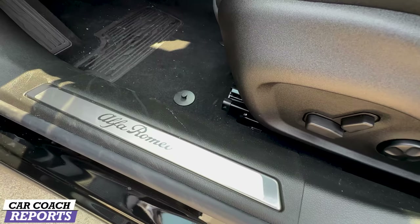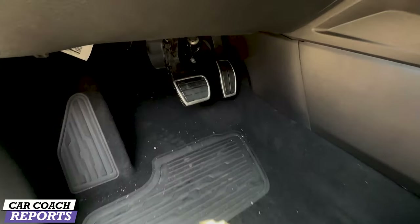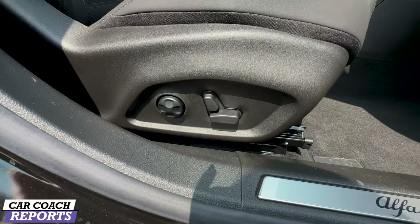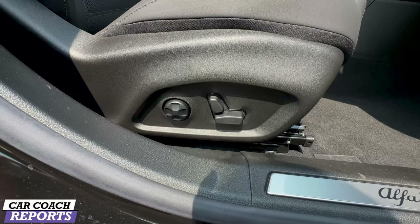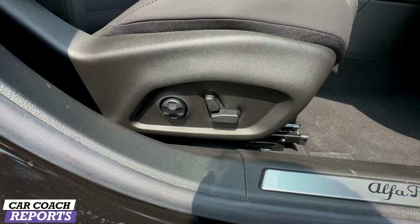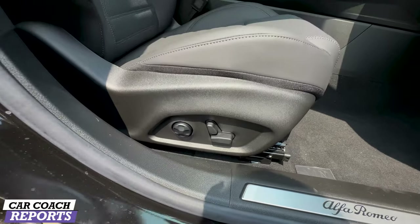I love this Alfa Romeo logo on the door sill — just to remind yourself every day you're driving something really cool — and of course the aluminum-framed pedals. On the passenger side, there are the same power seats and four-way lumbar as on the driver's side, which is a massive plus because a lot of vehicles in this category do not have this.